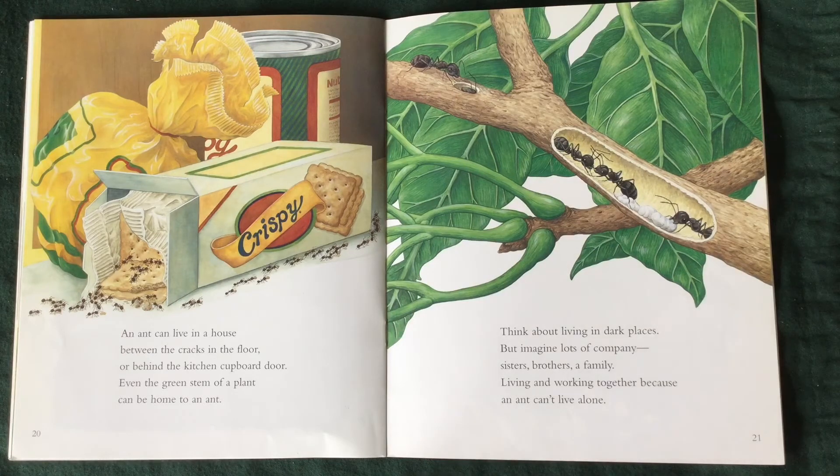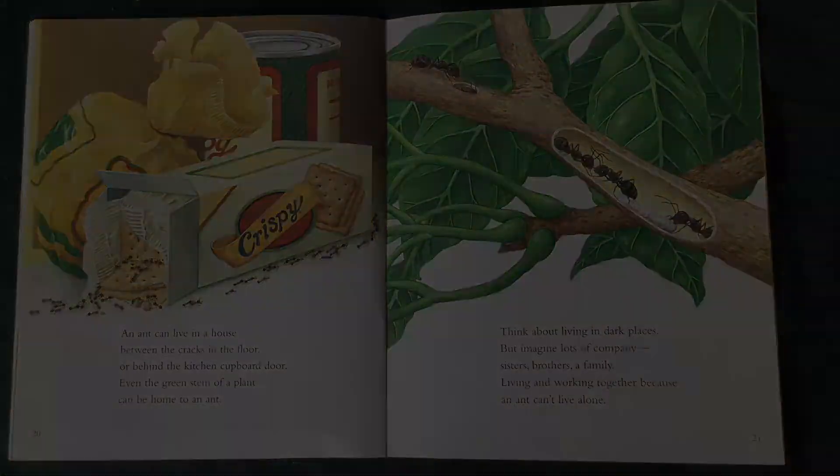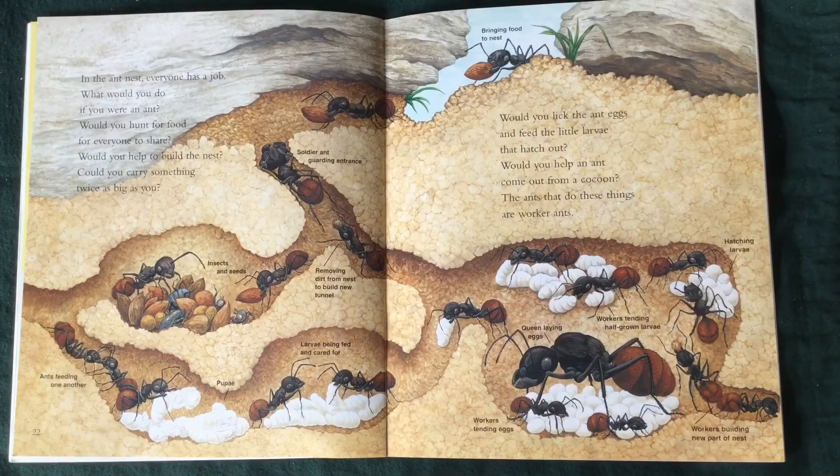Think about living in dark places, but imagine lots of company. Sisters, brothers, a family. Living and working together, because an ant can't live alone. In the ant nest, everyone has a job. What would you do if you were an ant?